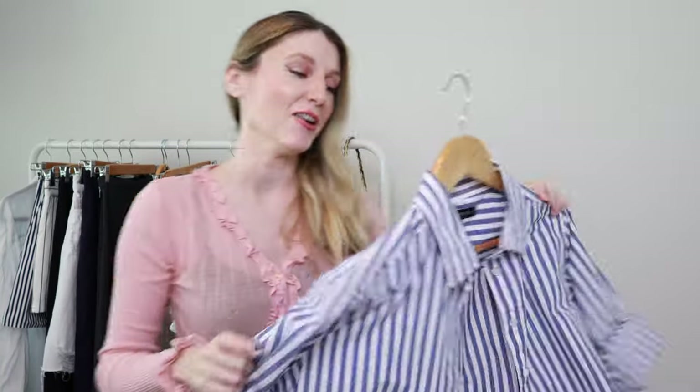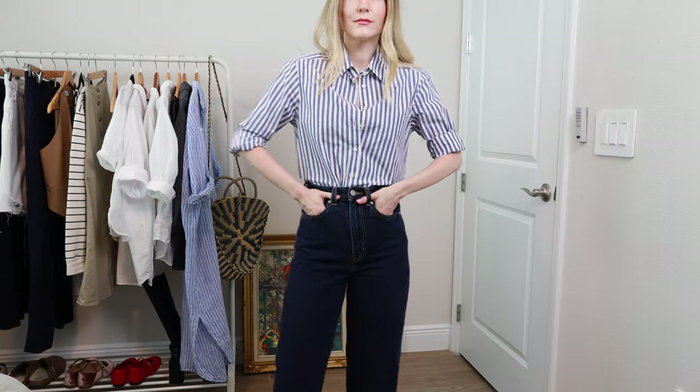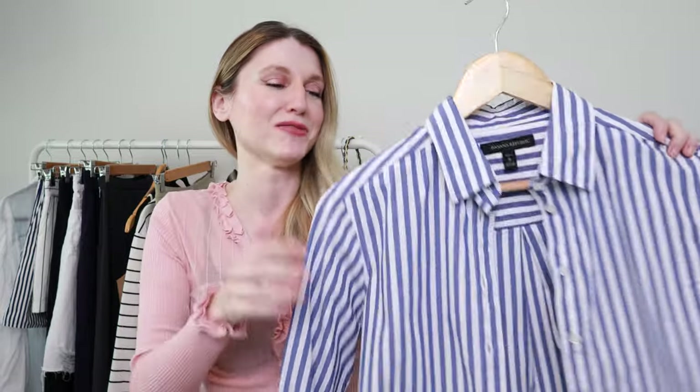Now let's talk about my striped button-down. This is from Banana Republic — thrifted, of course. I've had many different variations of the blue striped button-down, and so far I think this one is my favorite. The lighter blue with a crisper white just feels right for spring styling. The other one felt a little too dark for that spring color tone, so this lighter version is the winner for me.